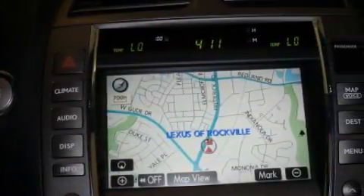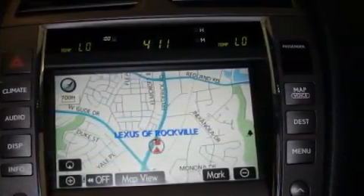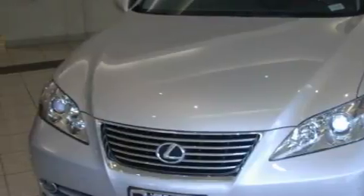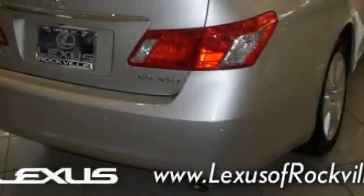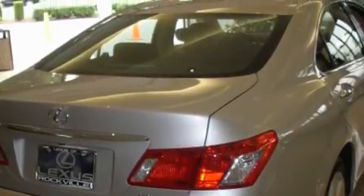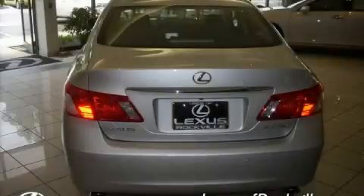This Lexus has a long list of incredible features including power adjustable lumbar support, a power sunroof, a navigation system, an 8-speaker audio system, side impact airbags, a brake assist system, and this automobile has the safety and efficiency of front wheel drive.